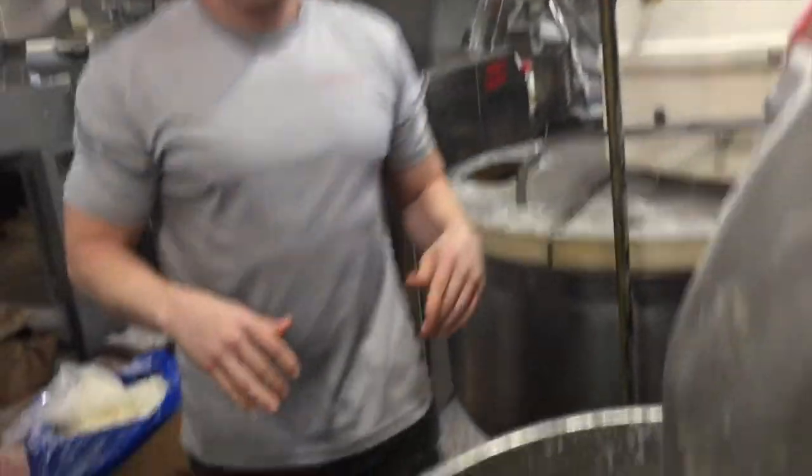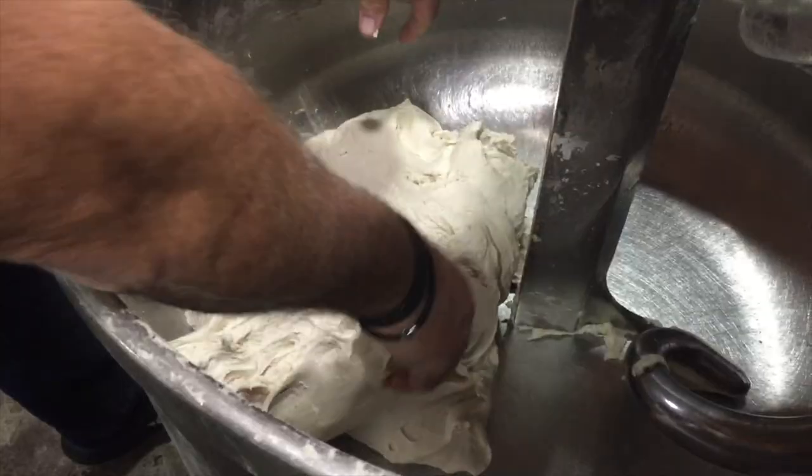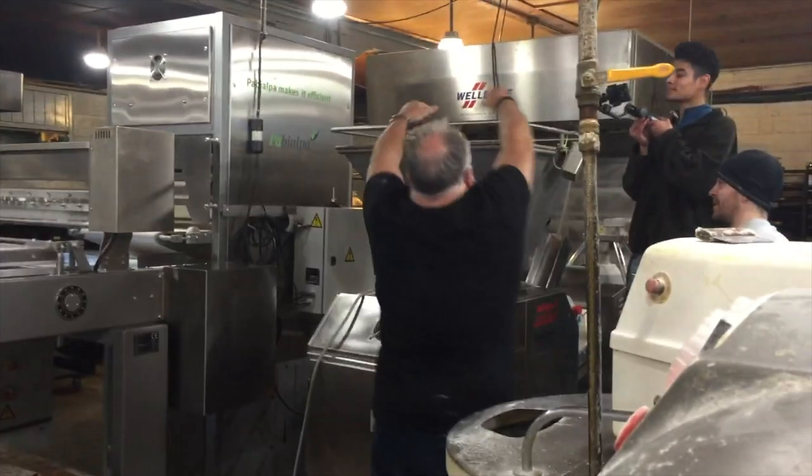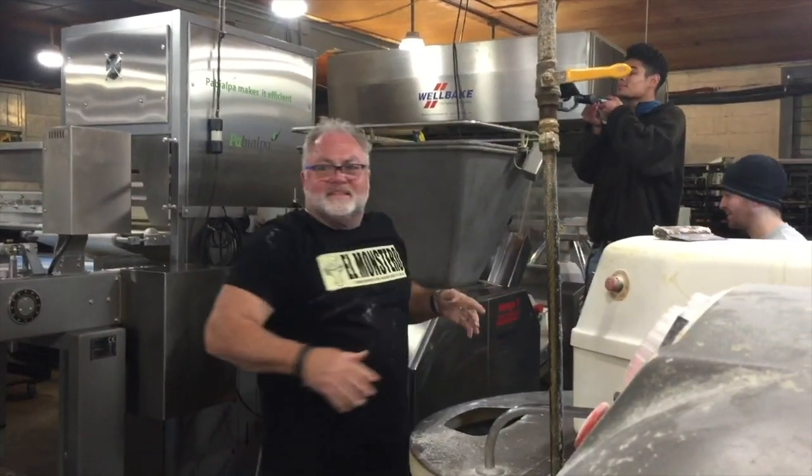It doesn't feel anything like brioche. Then we head over to the line where the machine cuts, balls, and rolls the dough. This will be one cool loaf coming out of here.